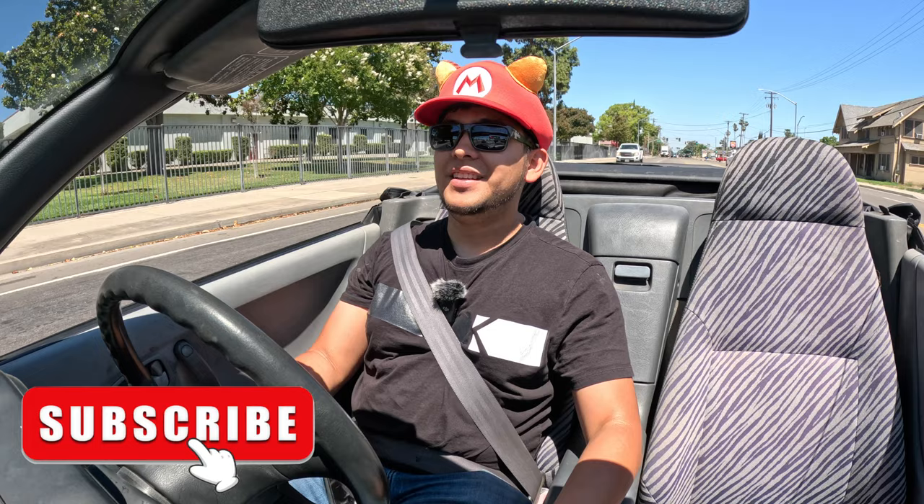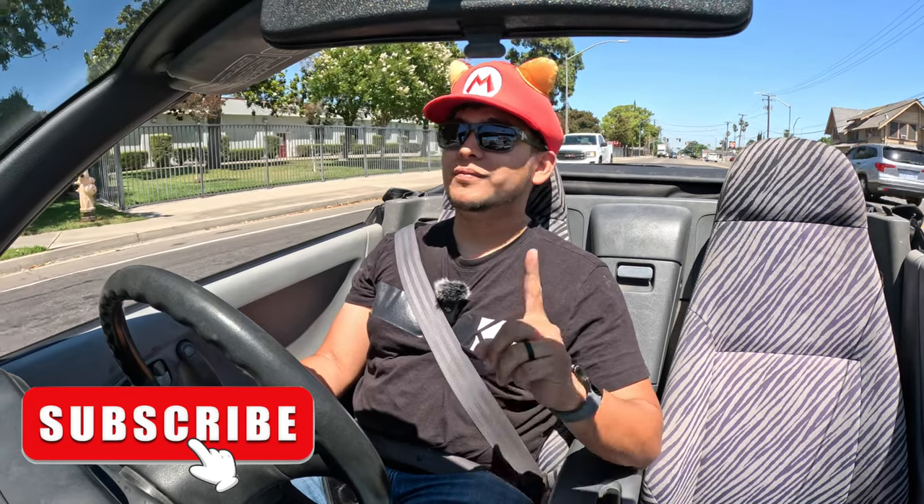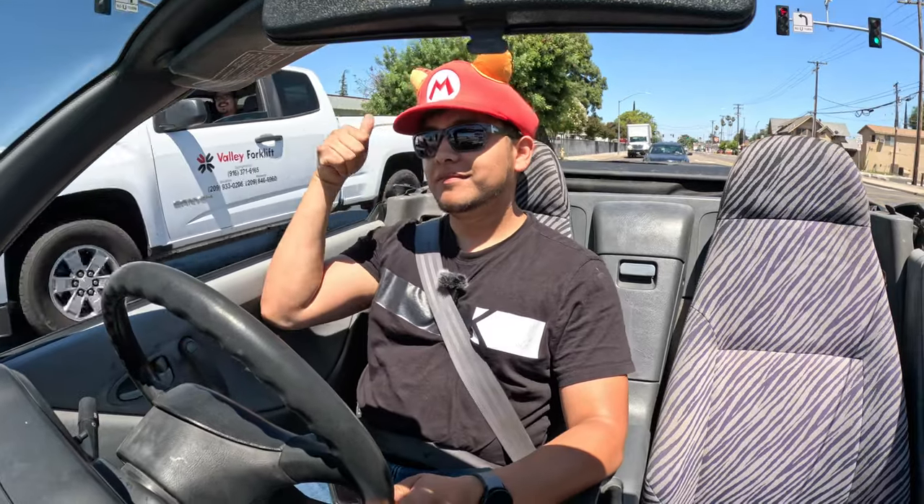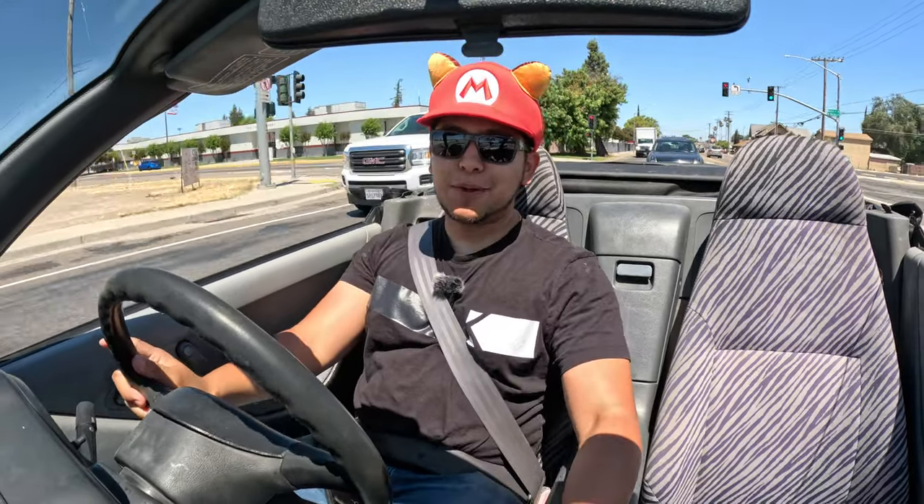For anybody thinking about buying one of these cars — do it. They're pretty fun. Everywhere you go: thumbs up. 'What is that car?' 'Cool car, man!' Don't forget to like and subscribe.